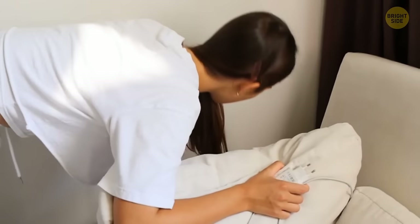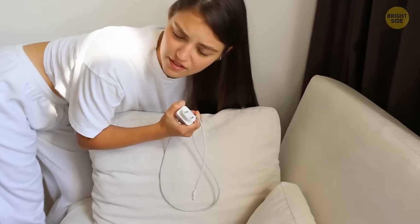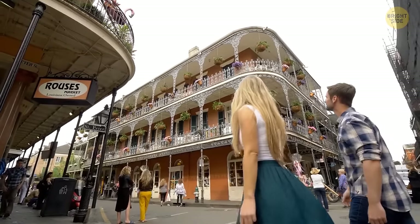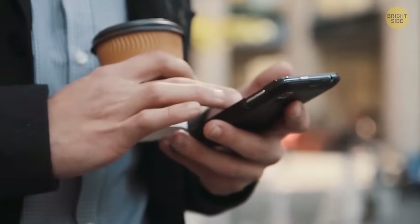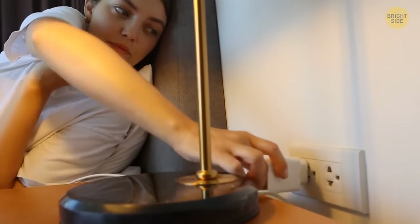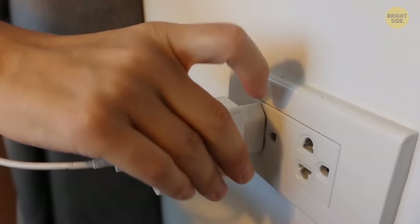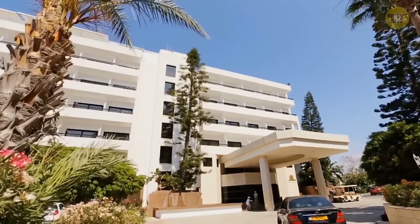Isn't it kind of annoying that many hotels don't have a socket near the bed? Time is to blame in this case. Lots of hotels around the world were built before mobile phones and other portable devices became so popular and widespread. Back then they didn't need bedside sockets, and many of them haven't yet caught up with the times. You can avoid this issue if you stay at a hotel that's been built relatively recently.